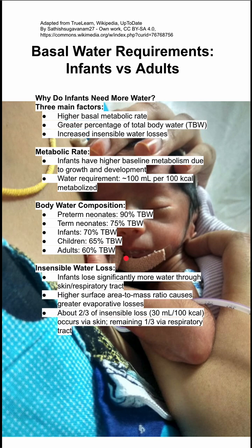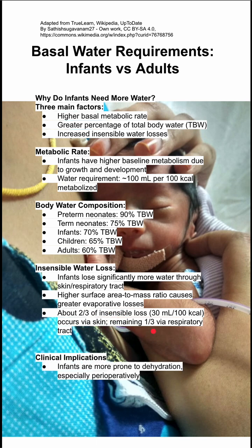Infants also lose significantly more water through skin and their respiratory tract, leading to insensible water losses. They have a higher surface area to mass ratio, which causes greater evaporative losses. About two-thirds of the insensible losses occur via skin, and the remaining one-third are via the respiratory tract.